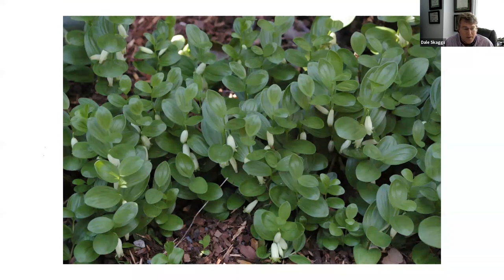Polygonatum humile, the dwarf Solomon seal, is a dainty little plant about eight inches high — the same genus as the variegated Solomon seal but much smaller. It's deciduous and dies back to the ground, but it's a cute little plant great as an accent with a hosta collection. The Dixon has some nice clumps and it's a great plant to share with friends.